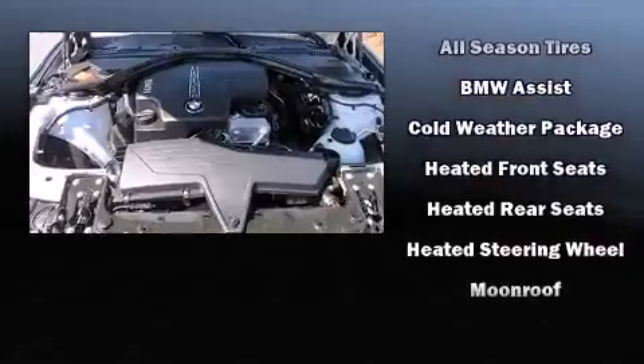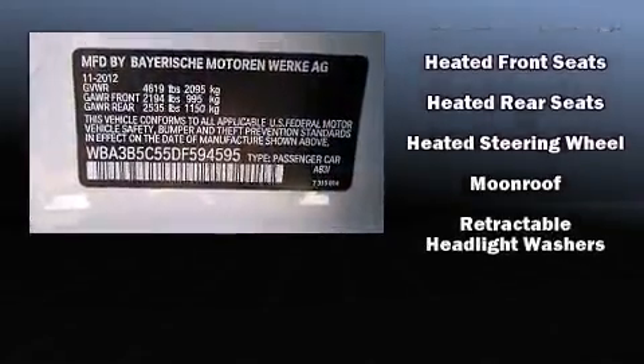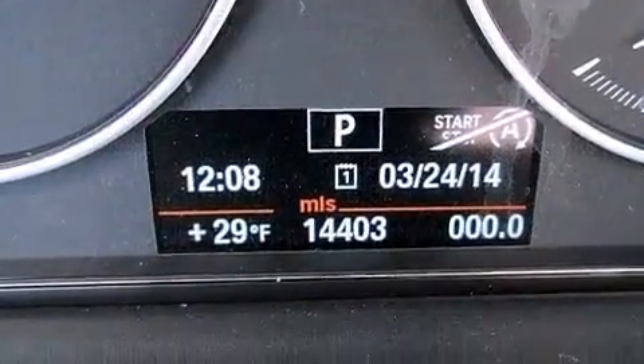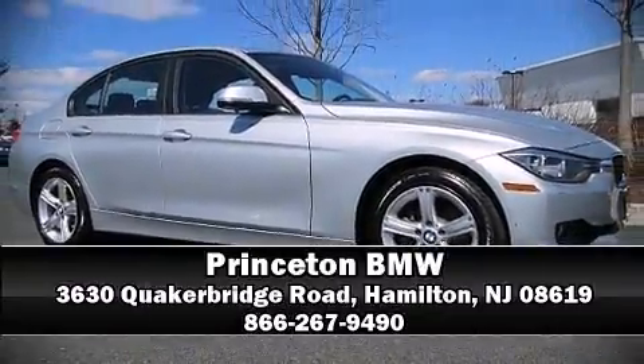A Carfax history report provides you peace of mind by detailing information related to past owners and service records. Our sales staff will help you find the vehicle that you've been searching for. Stop in and take a test drive.